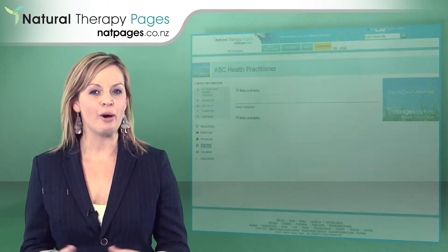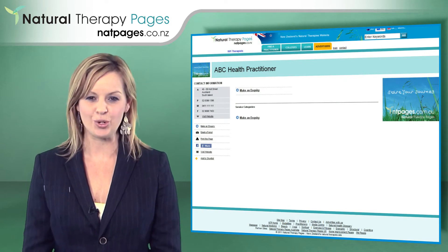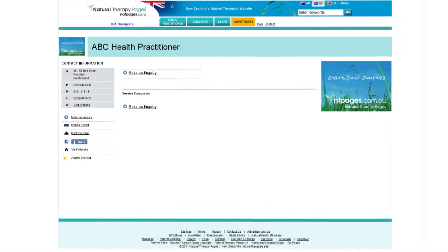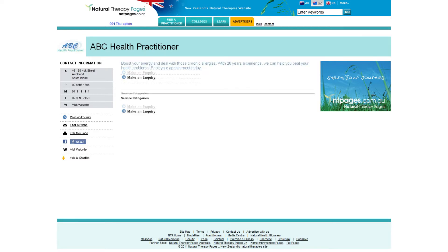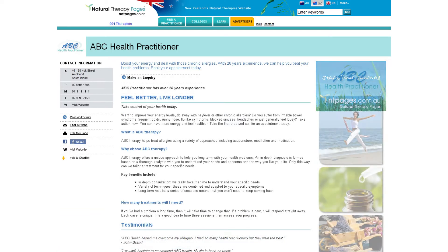Your profile page on natpages.co.nz is uploaded 48 hours after you join and will probably look something like this. It will include the contact details you supplied, such as links to your email and website. You could also easily add a thumbnail picture such as your company logo, a headline about what you do, and some information on your services and images.